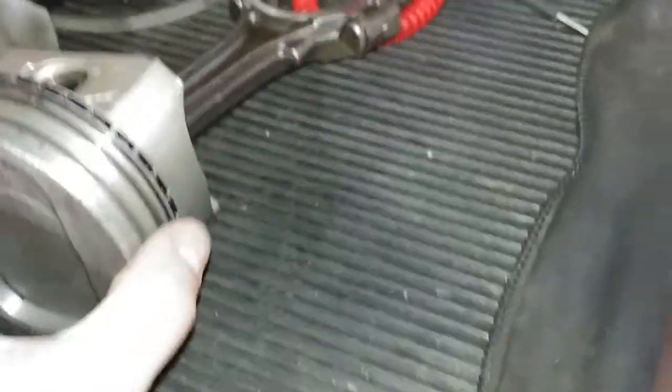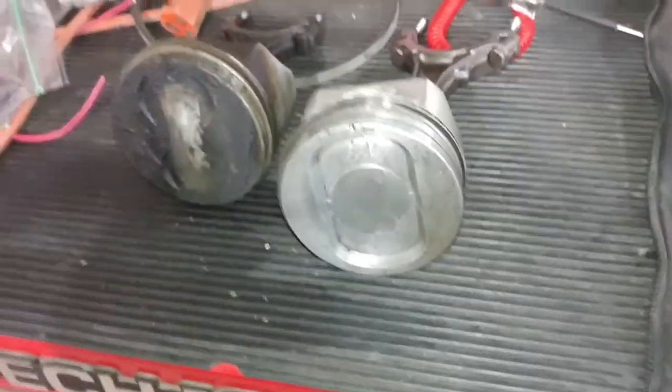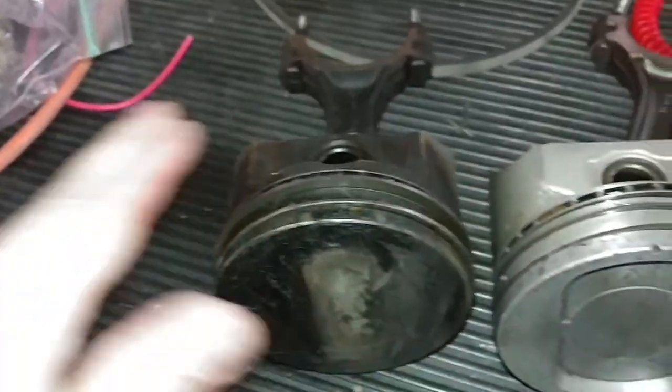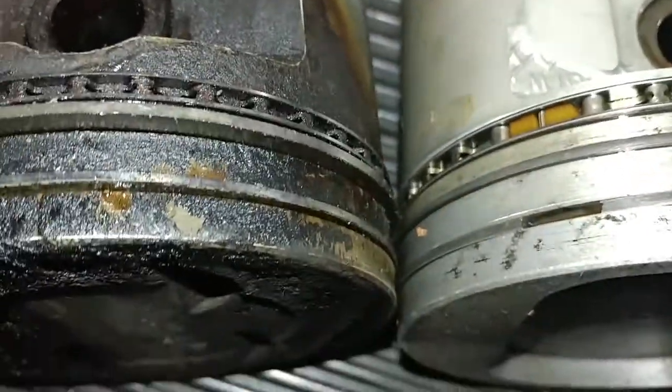People always wonder why should I go through a 351 even if it's a stock build or put a little bit of nitrous on it or whatnot. The reason that you should do that is — I mean this is a cast piston so obviously there are material differences. But look at the ring land on this and then look at the ring land on that.